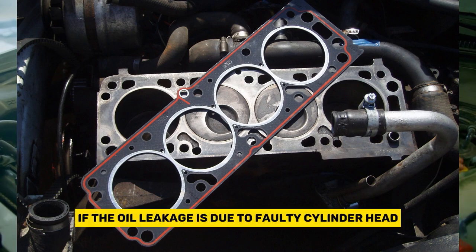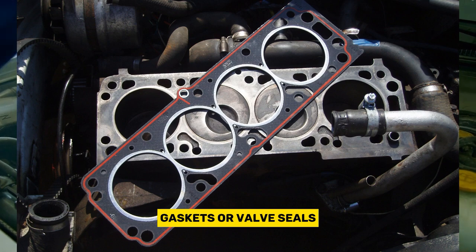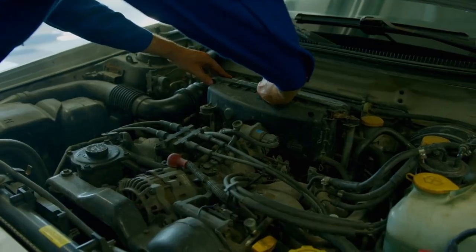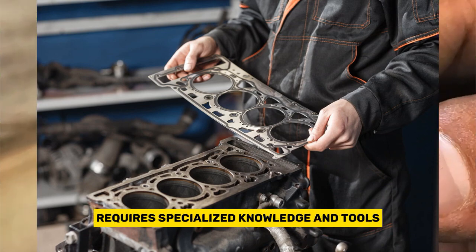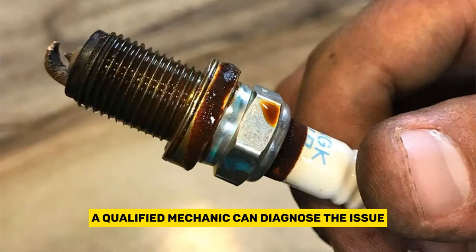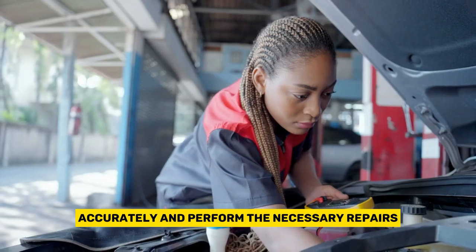If the oil leakage is due to faulty cylinder head gaskets or valve seals, it's recommended to seek professional assistance. Replacing these components requires specialized knowledge and tools. A qualified mechanic can diagnose the issue accurately and perform the necessary repairs.